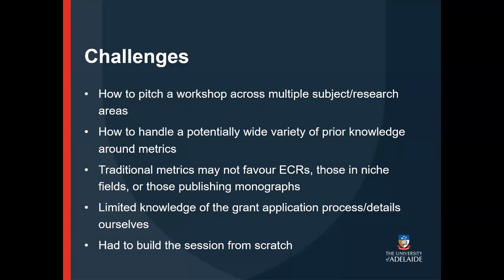Another challenge was that we had very little knowledge of the grant application process and details ourselves at that time. Even though we were used to supporting researchers with locating their research impact metrics in one-to-one consultations, we very rarely got to see what they were actually writing in their applications or what the applications were asking of them — so we felt we had gaps in our understanding around the context of our workshop. Lastly, it had been several years since the team had been asked to deliver a metrics workshop, so we essentially had to start from scratch.